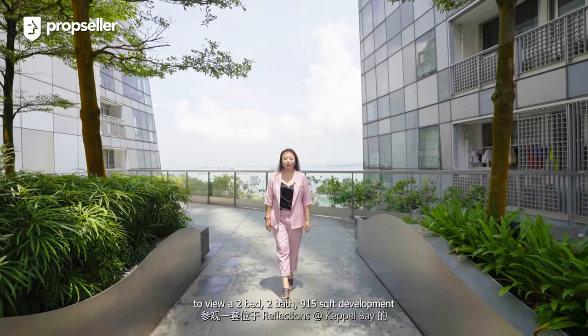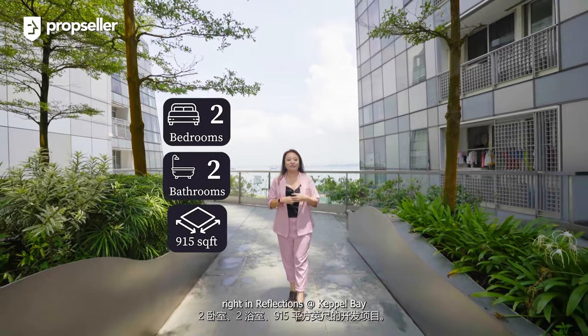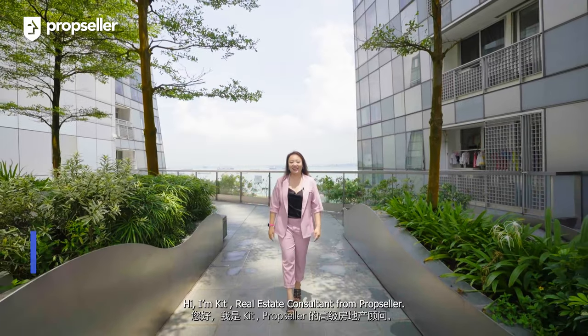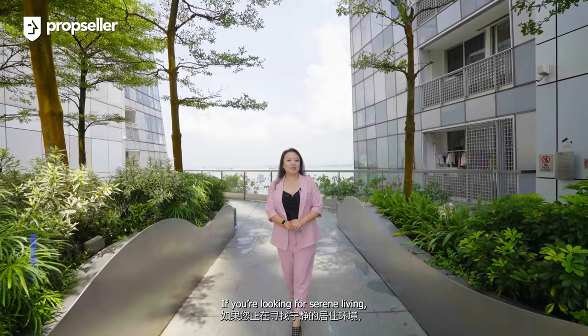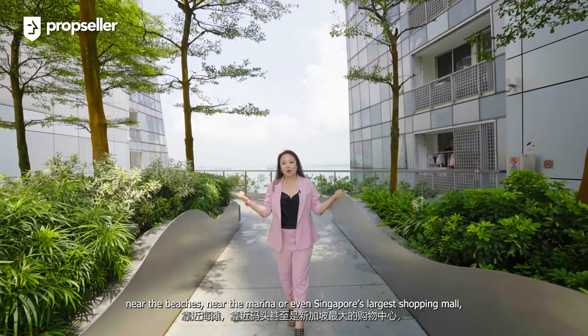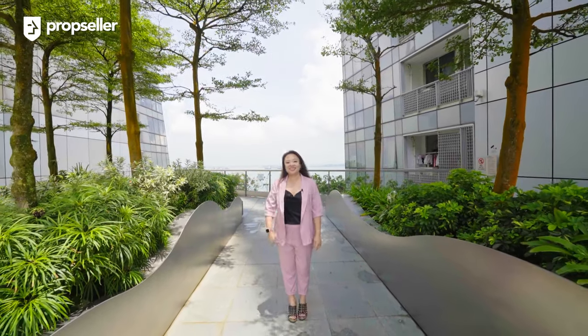Today we are here at District 4 to view a two-bed, two-bath, 915 square feet development right in Reflections at Keppel Bay. Hi, I'm Kit, real estate consultant from PropSeller. If you're looking for serene living near the beaches, near the marina, or even Singapore's largest shopping mall, you do not want to miss this. Let's go!